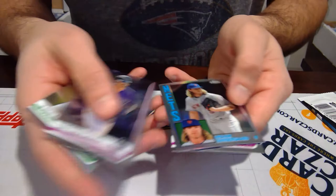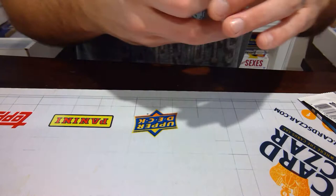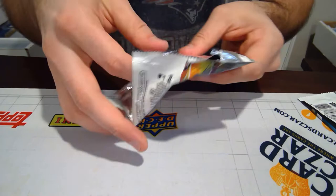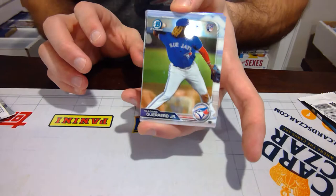We have Blake Treinen, Ian Desmond, Nolan Syndergaard Refractor, Trevor Story Base. So now we're going to Bowman Chrome — two packs of Bowman Chrome 2019. Swaggerty, what a good last name. Justin Turner and Vlad Guerrero Jr. Rookie. 2019 Bowman Chrome, Vlad Guerrero Jr., one of the hottest players from the past few years. Obviously, with his father being a legend. This is a nice card. I'll have to look up the comps on this one.